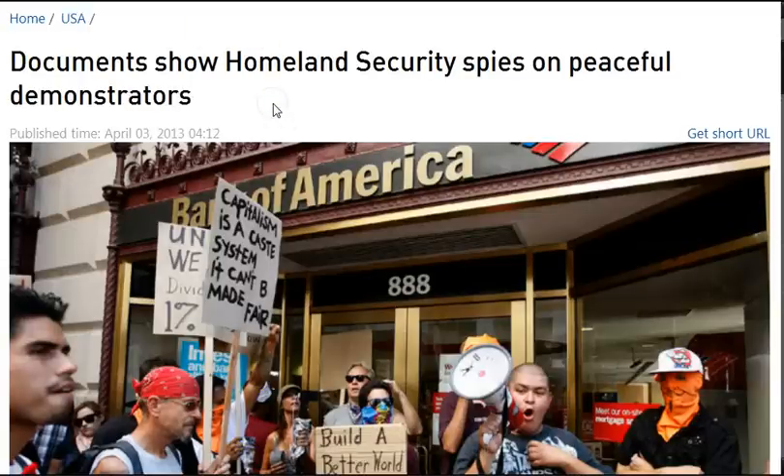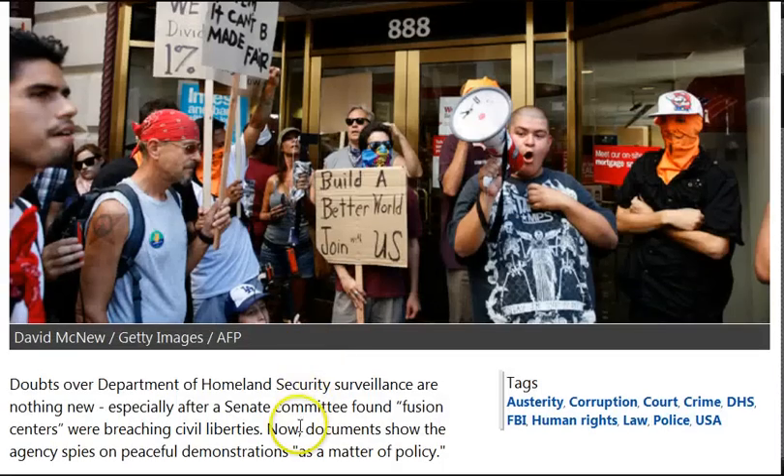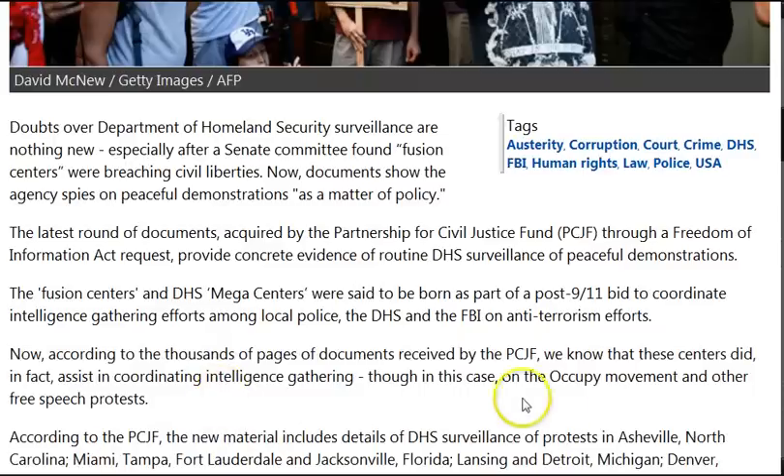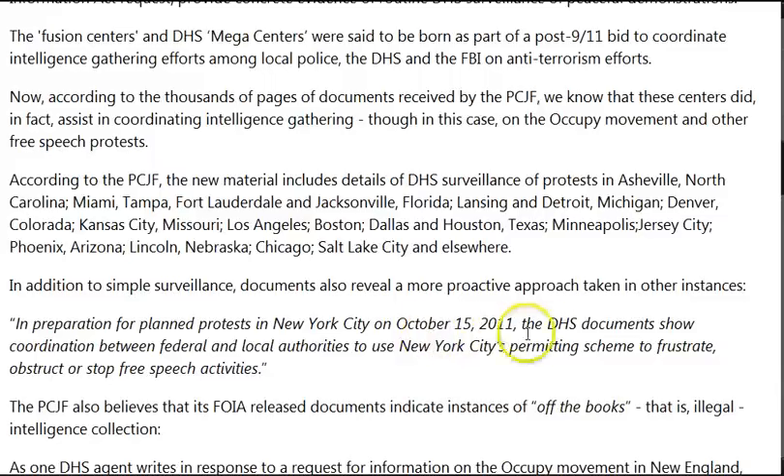Going back to some Big Brother news: documents show Homeland Security spies on peaceful protesters, from the 3rd of April. Doubts over DHS surveillance are nothing new, especially after the Senate committee found fusion centers were breaching civil liberties. Now documents show that the agency spies on peaceful demonstrations as a matter of policy. Documents acquired by the Partnership for Civil Justice Fund through the Freedom of Information Act provide concrete evidence that routine DHS surveillance of peaceful demonstrations is taking place, including spying on the Occupy Movement and other free speech protests including fracking — where protesters are treated as insurgents or terrorists. In preparation for planned protests in New York City in October 2011, DHS showed coordination between federal and local authorities to use New York City's permitting scheme to frustrate, obstruct, or stop free speech activities.